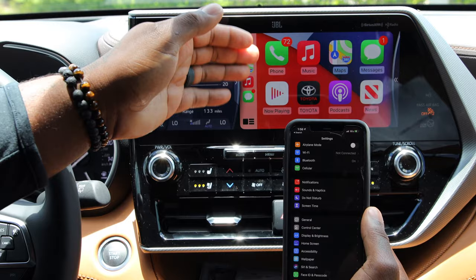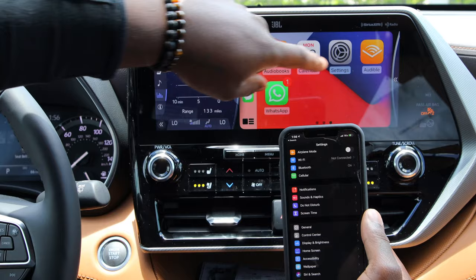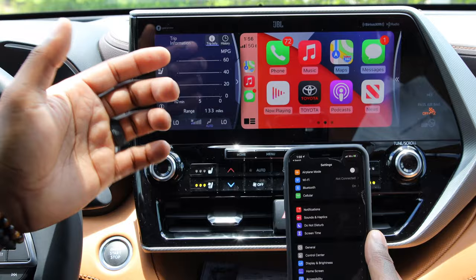You're going to see your Apple CarPlay interface here, giving you all your different icons — your music, your maps. You can swipe it like you're on your phone screen and see different options. If you like listening to audiobooks, you can press that; Audible is right there. Waze, Google Maps, and anything like that will all pop up here as well.